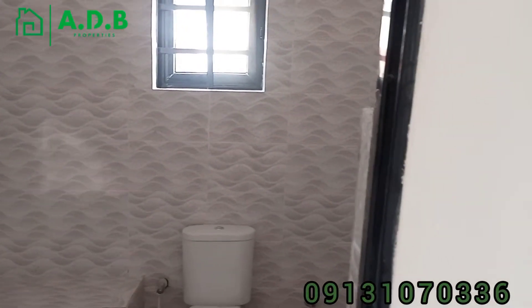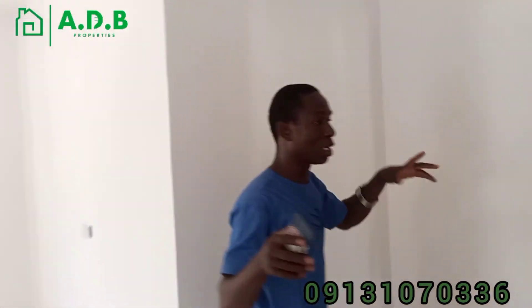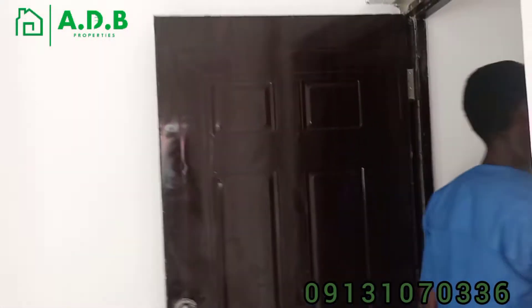Just 24 million naira. Remember, it comes with the boy's quarters, and the boy's quarters is not linked inside the main room, so you have to go outside to see the boy's quarters. So let's go.